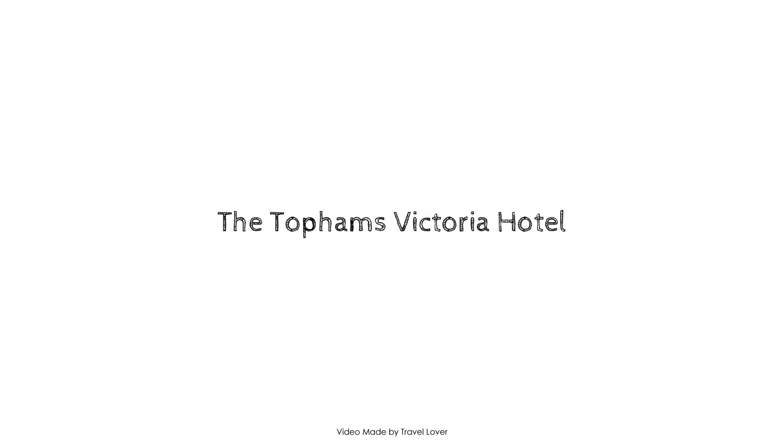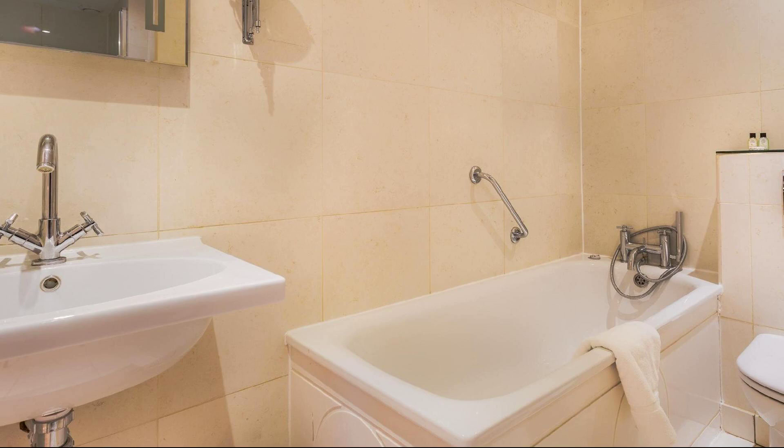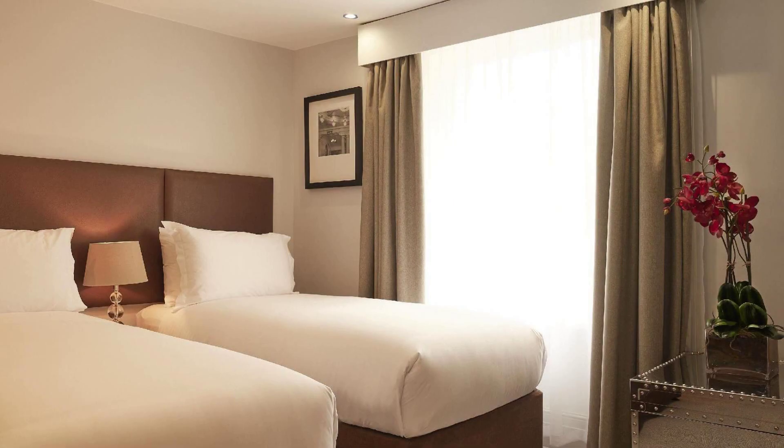Welcome back to my channel. You are now watching a 4-star hotel. In this hotel, 10 types of rooms are available on agoda.com. You can book online and enjoy.